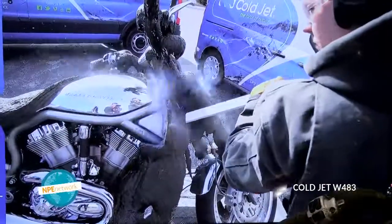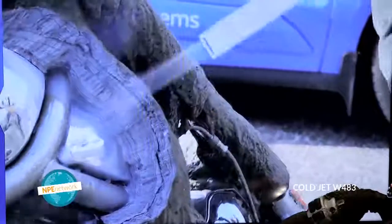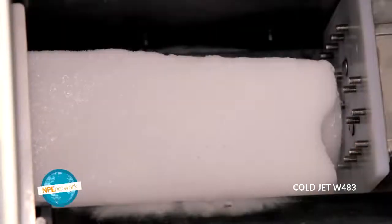The process works around three principles that everybody in the industry agrees to. I use the acronym ICE. The I in ICE is the impact of that dry ice particle hitting the contaminant and then micro-cracking the contaminant.